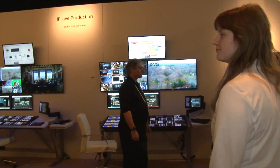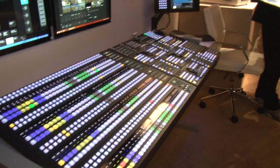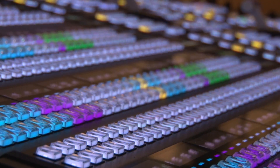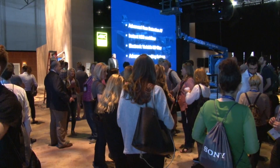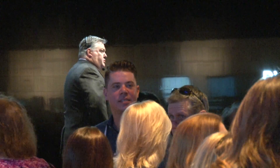Next up we'll go by the switcher stuff that they have. They have this pretty cool thing called IP live production and remote switching. There's been a lot of groups coming through all the booths, and especially in Sony they do guided tours. He's probably a sales rep giving people an awesome spiel about these cool new technologies and what they can do.